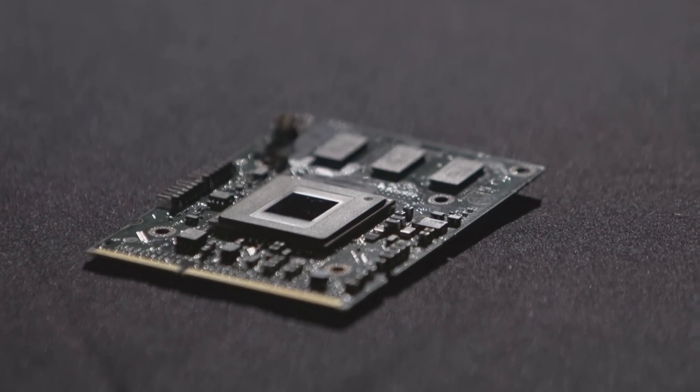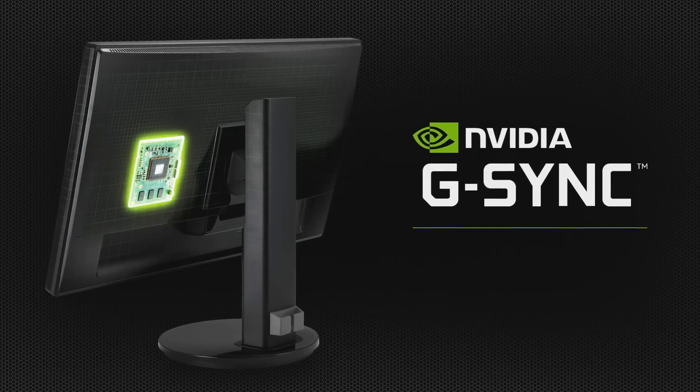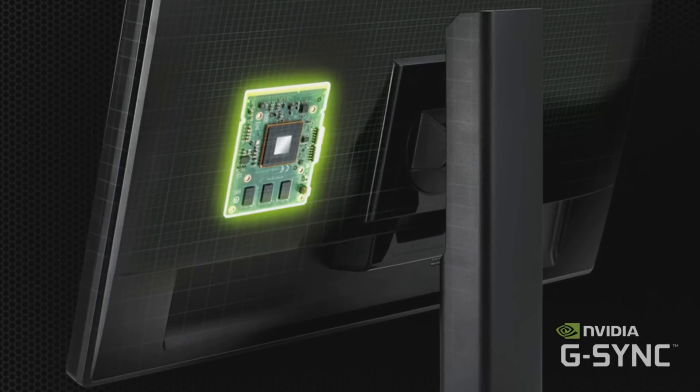Hi everybody, this is Tom Peterson with NVIDIA. We just got done launching a new technology called G-Sync. G-Sync puts the GPU in charge and syncs the monitor to the GPU, so there's no more tearing and latency is absolutely as low as it can be.